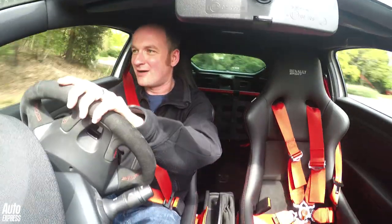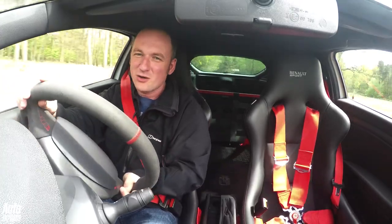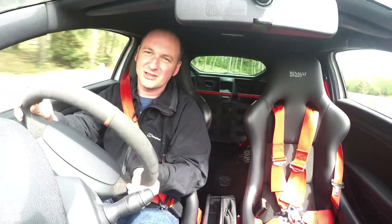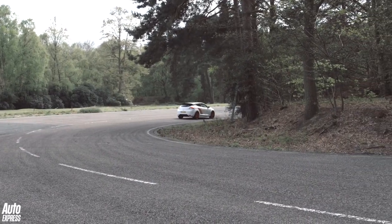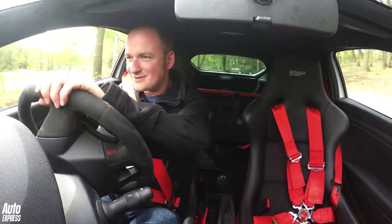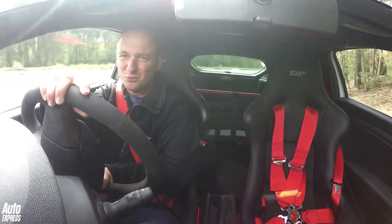Until you get some heat in the tyres it can be a little bit wild, but once there the grip is just phenomenal. These Michelin Pilot Sport Cup 2s just hang on and hang on.